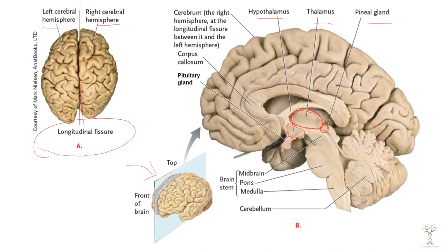Underneath the thalamus we have the hypothalamus. The hypothalamus is primarily involved in regulating the pituitary gland. The hypothalamus is also an endocrine gland — when the hypothalamus makes neurotransmitters that connect with other neurons then it's part of the nervous system.